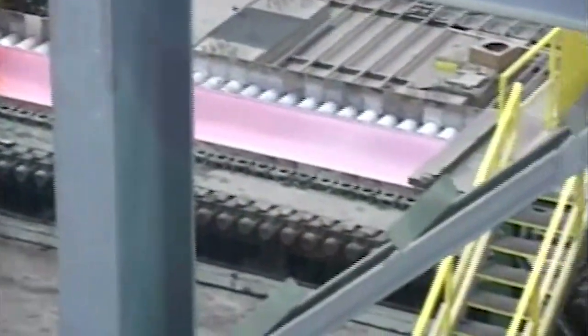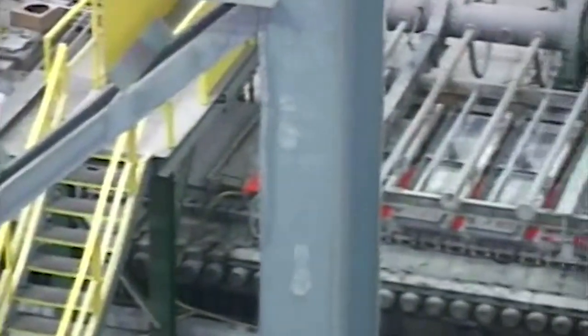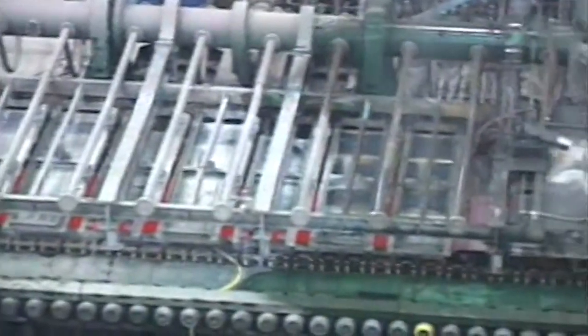The focus of this project is to improve a specific manufacturing process called twin-roll strip casting, specifically for steel. It's about manufacturing thin strips of steel very, very quickly.